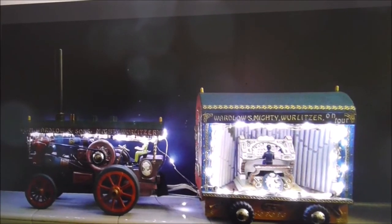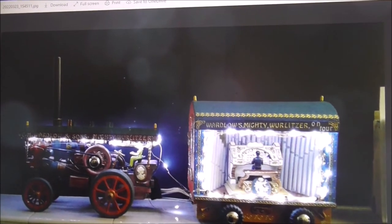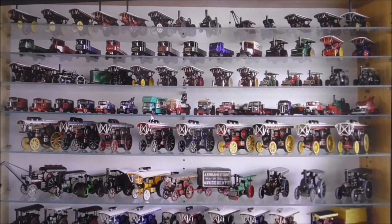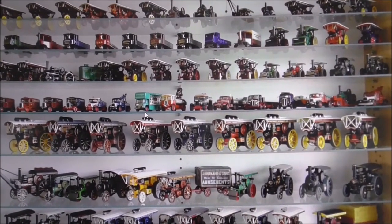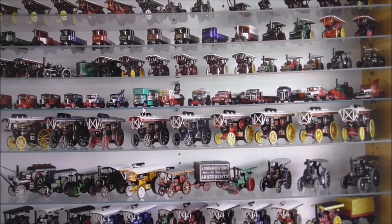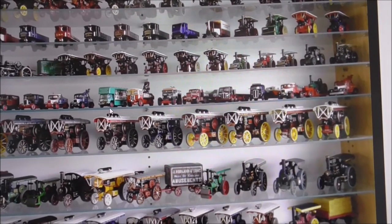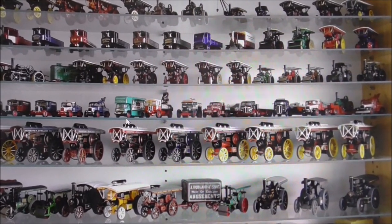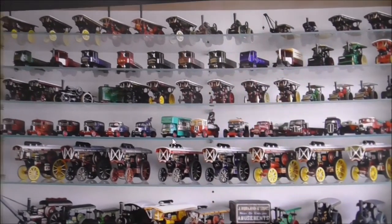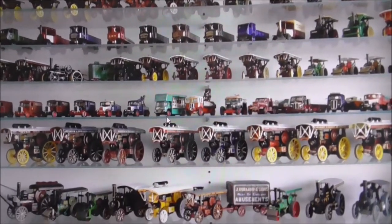There it is all lit up at night - that's absolutely fantastic to have on your mantelpiece. Chris, as you can see, is an avid collector of traction engine models, cars, and all sorts, and this is probably only part of his collection. It's painstaking work and it's brilliant. Love it.